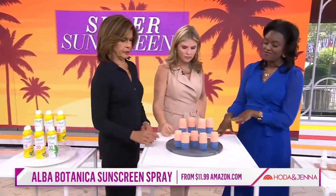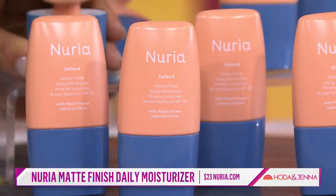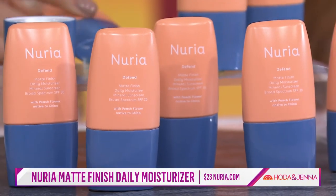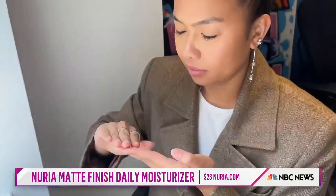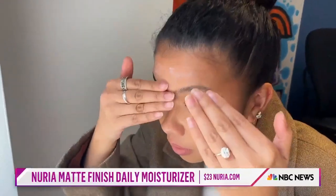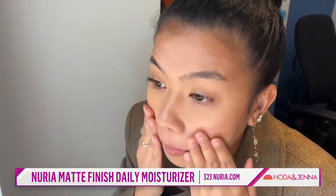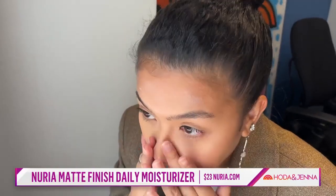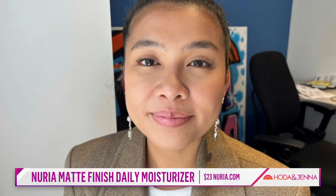I've gotten great feedback about this one because it's very matte. People tell me they don't like the greasiness. This one is matte and can also go underneath your makeup — see how it goes on really nicely? It's for all skin types. Nouria makes a wonderful one — again, that matte finish.